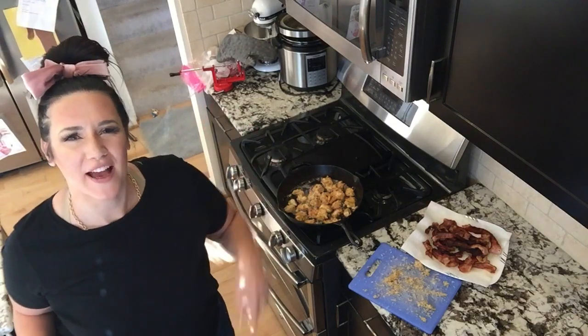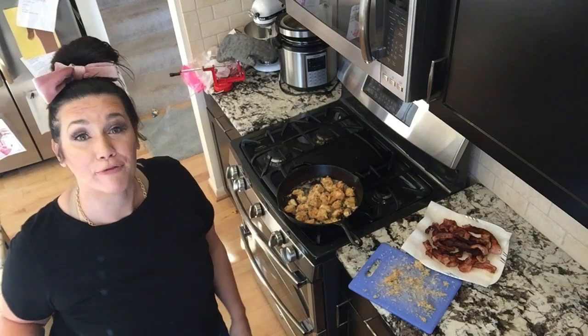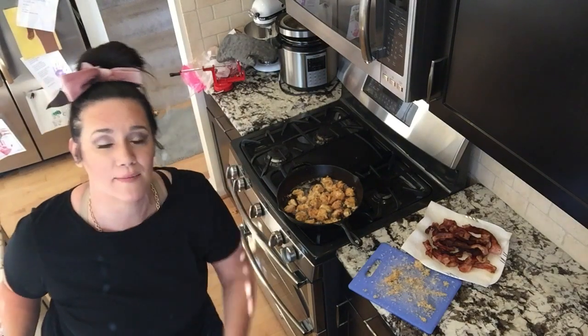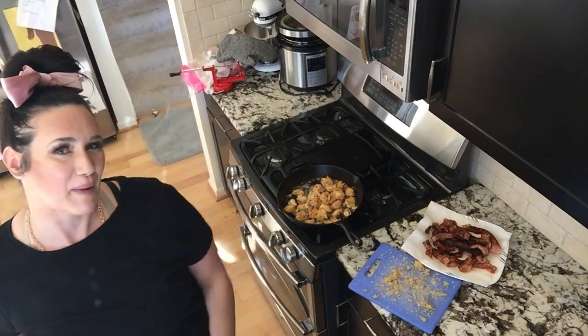If you found this video helpful, smash that like button. Make sure you click subscribe and sign up down below in the description for my free weekly Wednesday weight loss email with all of my keto diet meal plan tips and tricks to help you lose weight. See you next time guys, bye.